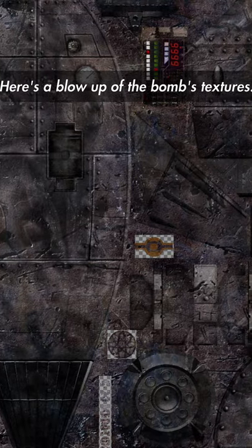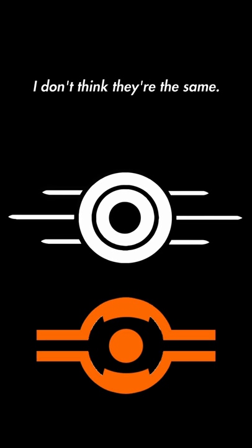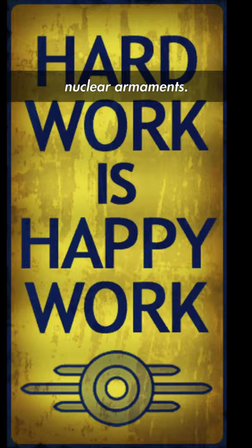Here's a blow up of the bomb's textures. Nothing so far really looks like the Vault-Tec logo to me, but I think people are referring to this. While a little similar to Vault-Tec's logo, I don't think they're the same. So while Vault-Tec was known as a defense contractor for the federal government, I don't think they were manufacturing nuclear armaments.